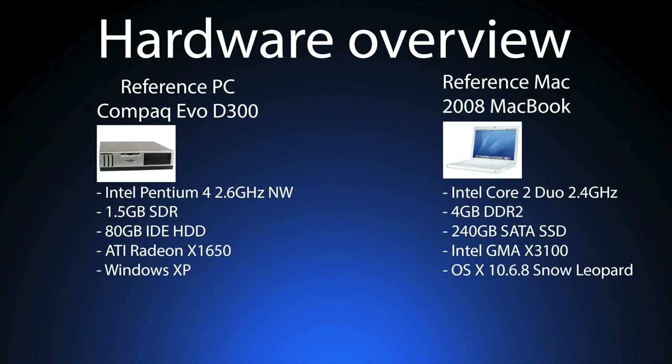To spice things up a little bit, we're taking a look at some reference systems as well — a reference PC and a reference Mac. The reference PC is a Compaq EVO D300 with a 2.6GHz Northwood Pentium 4, 1.5GB of SDR RAM, 80GB of storage, a Radeon X1650, and Windows XP. The reference Mac is a 2008 MacBook with a 2.4GHz Core 2 Duo, 4GB of DDR2, a SATA SSD, GMA X3100 graphics, and OS X 10.6.8 Snow Leopard, which we'll kneecap a little bit by running some benchmarks in Rosetta.